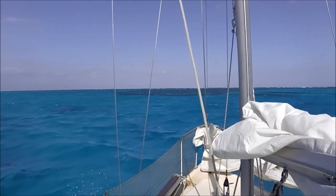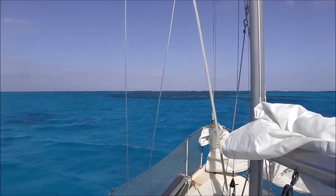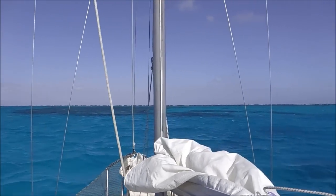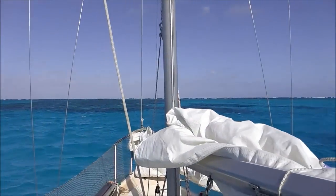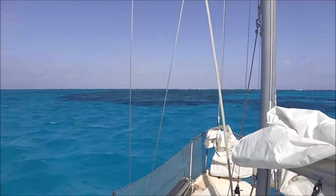This looks like a nice piece of coral to anchor behind, but I'm gonna head on up to where I can see a buoy — which is a no-anchoring buoy. So all the way over to the right I'm not allowed to anchor, but to the left I am. I'm just gonna have to turn now because the reef is coming up.